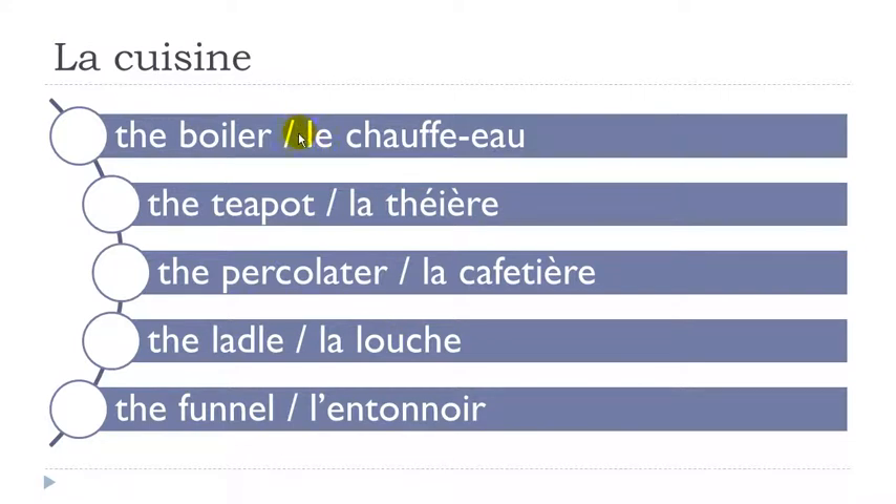Let's see them one more time. Le chauffe-eau. La théière. La cafetière. La louche. L'entonnoir.